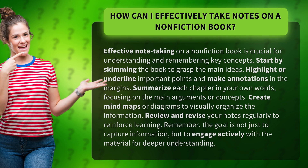Summarize each chapter in your own words, focusing on the main arguments or concepts. Create mind maps or diagrams to visually organize the information.